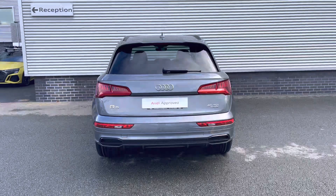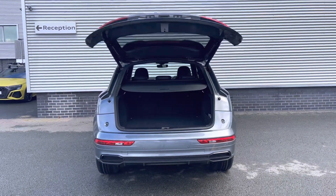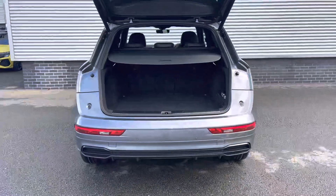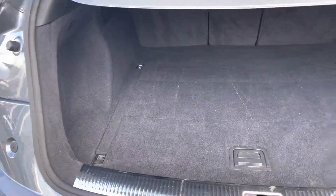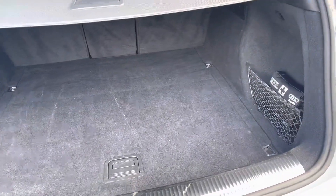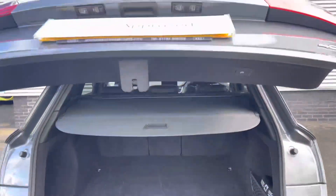The power-operated boot is opened with two clicks of a button on the key. Once opened you'll be greeted by the generous 550 litres of boot space, which extends to 1,550 litres with the rear seats down — catering for larger items such as luggage for those family holidays. It can be closed conveniently with the press of a button.